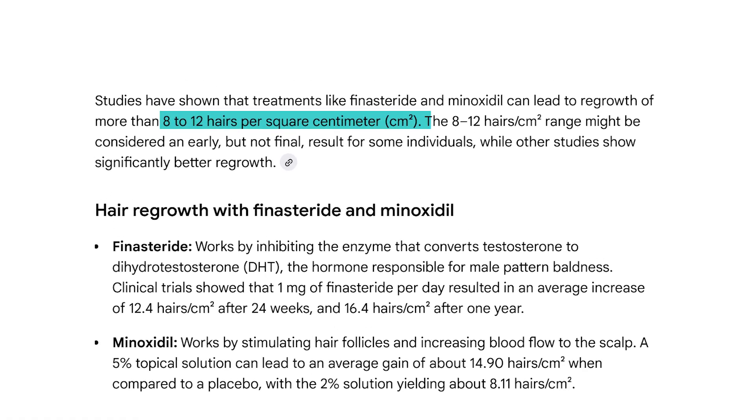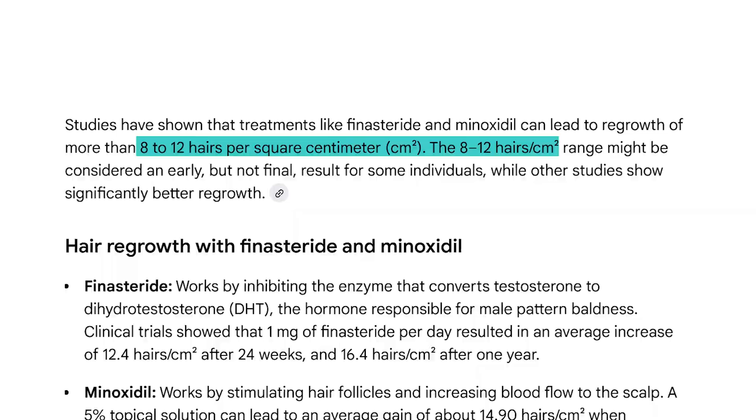Minoxidil also delivers meaningful hair regrowth. In a major 5% minoxidil study, about 52% of participants saw meaningful hair regrowth, with an average of about 8 to 12 hairs per square centimeter. Like finasteride, minoxidil encourages hairs to switch back into the anagen growth phase, promoting thicker hair shafts and more hairs per square centimeter. The extent of benefit from either treatment will primarily depend on timing — the sooner you get on treatment and the less the follicles have already miniaturized, the better your results will likely be.